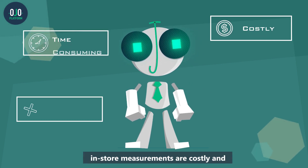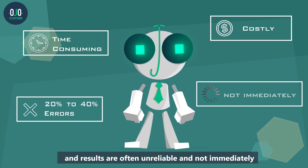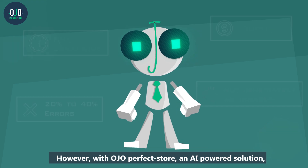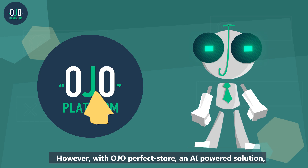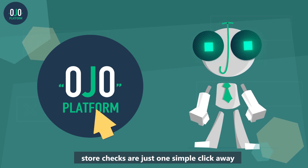But here's the thing — in-store measurements are costly and time-consuming, and results are often unreliable and not immediately actionable. However, with OJO Perfect Store, an AI-powered solution, store checks are just one simple click away.